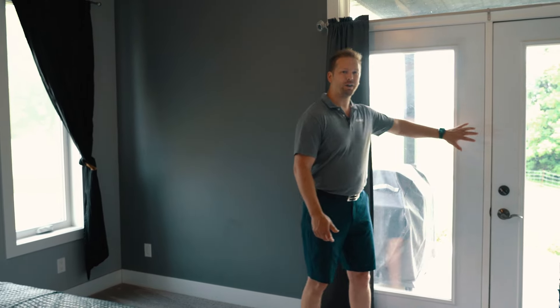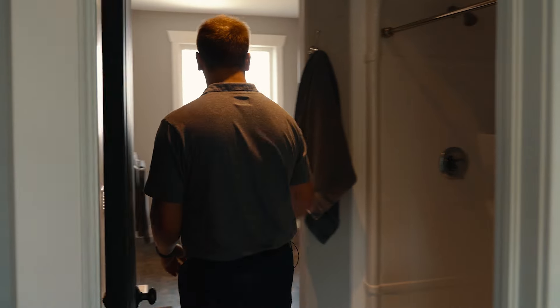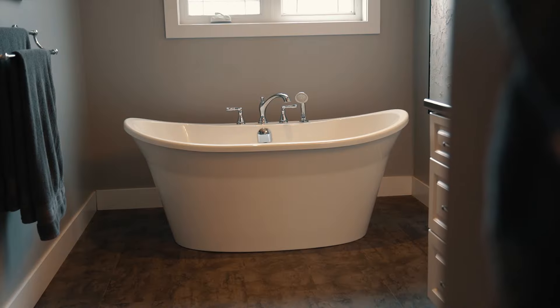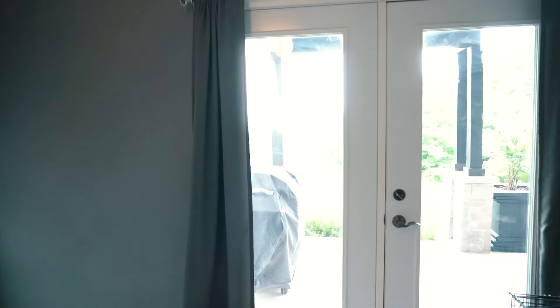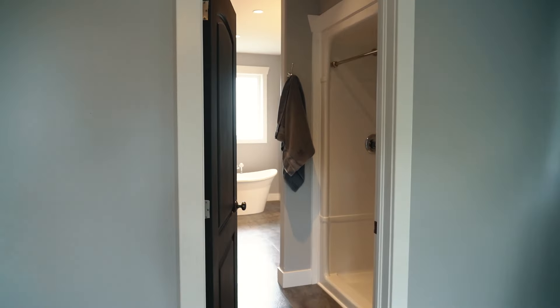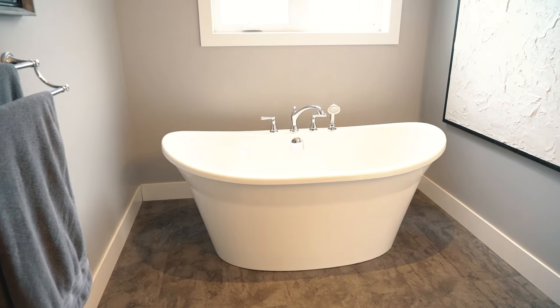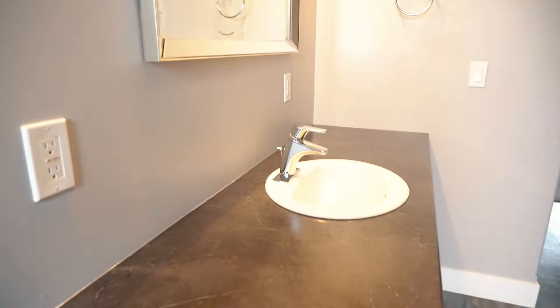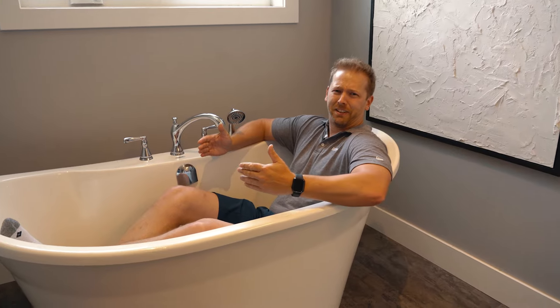My favorite feature about the master bedroom here is the double doors that back onto that gorgeous backyard I told you about. Then we have the ensuite, which is laid out so it emphasizes the large soaker tub. Seriously, imagine yourself in this thing.